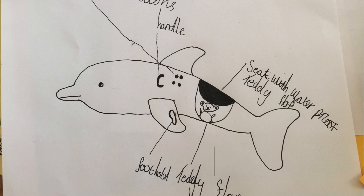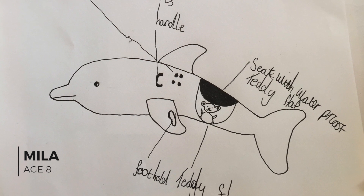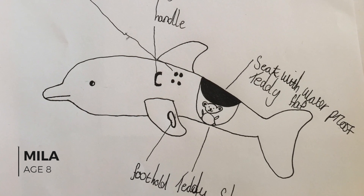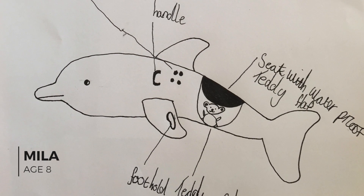Thank you to everyone who sent in an invention idea. We were sent loads of amazing ideas, but as always we can only actually build one invention. We decided to go with something we thought lots of people would like to see. We loved Mila's idea for a motorised dolphin that you could ride on and swim underwater. It has a blowhole that shoots jets of water and a waterproof compartment for a teddy. So we're going to be building Mila's amazing underwater ride-on dolphin! I'm so excited about this — I think this build and test is going to be awesome.